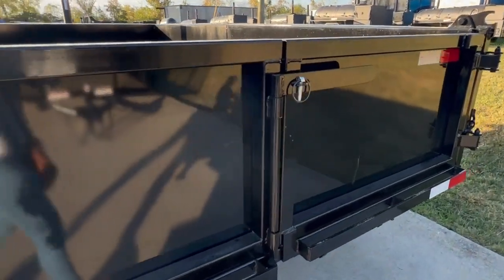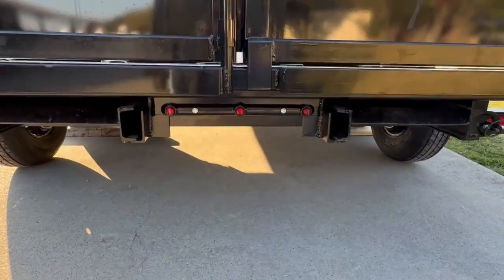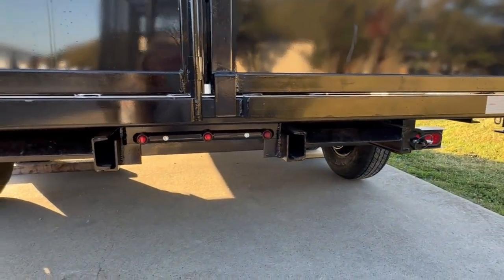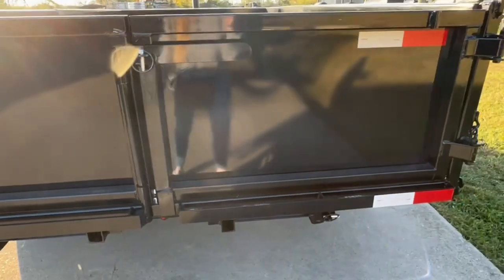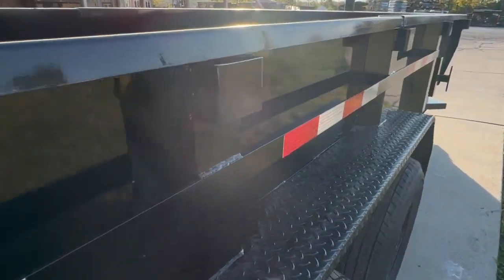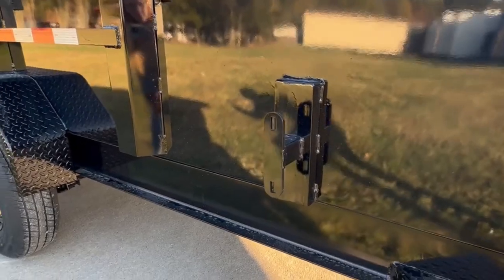We have the barn doors in the back. Below, we do have your slide-out ramps. We also have a spare tire holder.